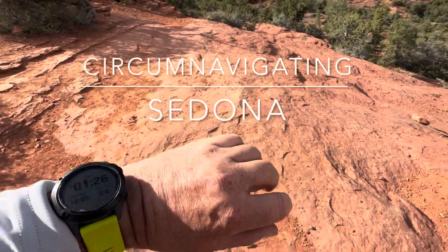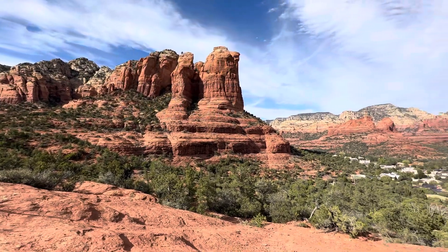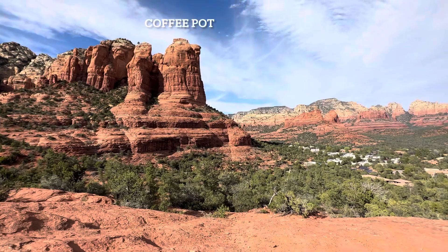Ten and a half miles and we're still walking around Sedona. There's a Coffee Pot — an epic hike day.